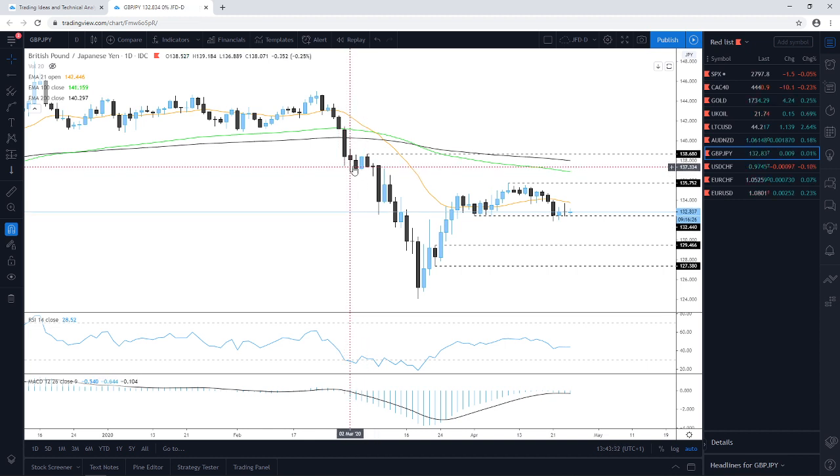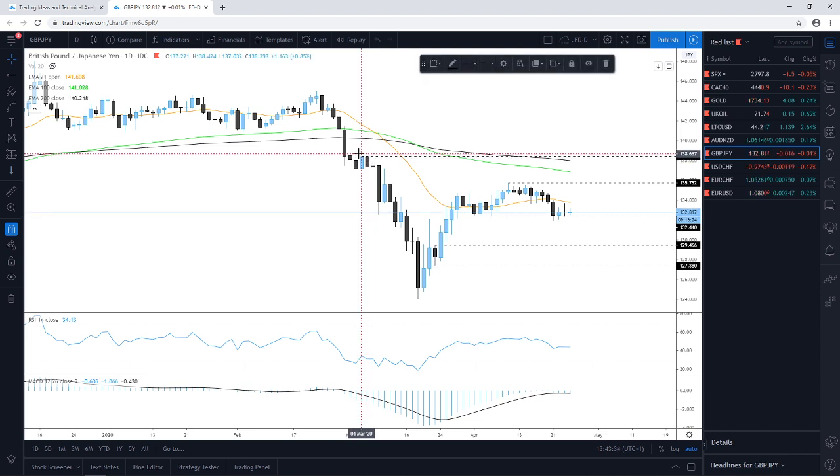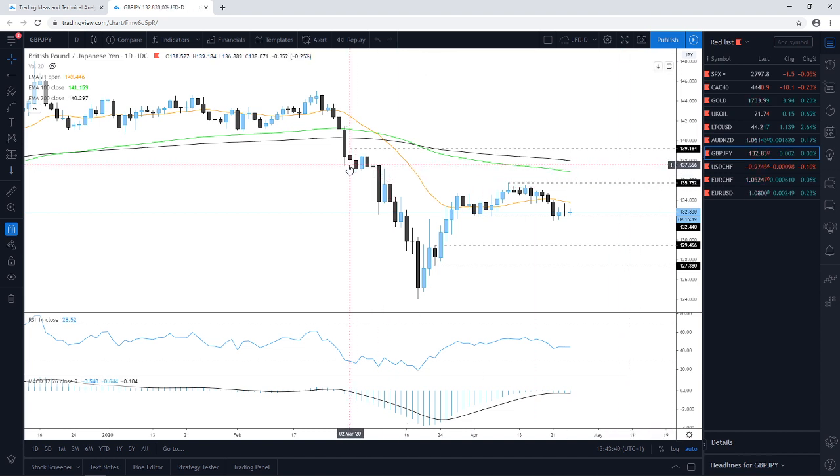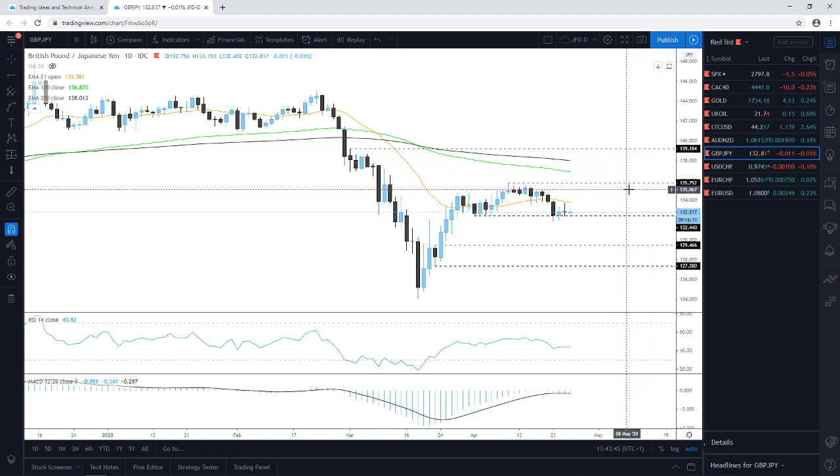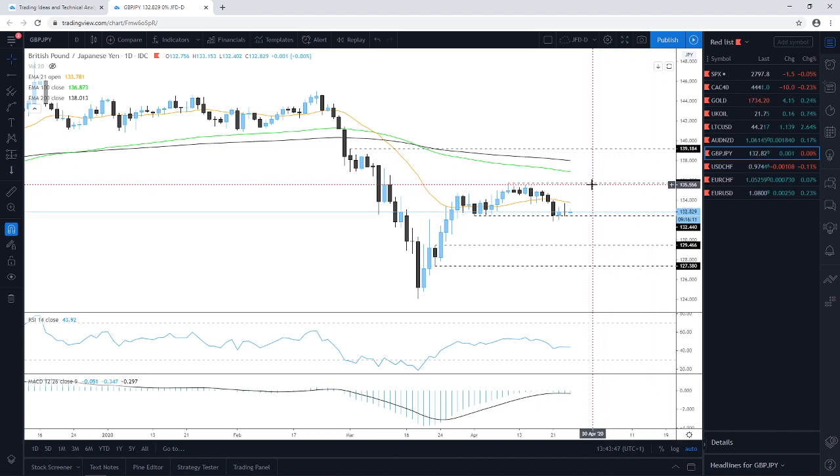Slightly above that we have the 138.68, the high of the 5th of March, and you could also target the highest point of March around 139.18. For now, the upside could be slightly off the table unless it pushes above the 135.75 zone.